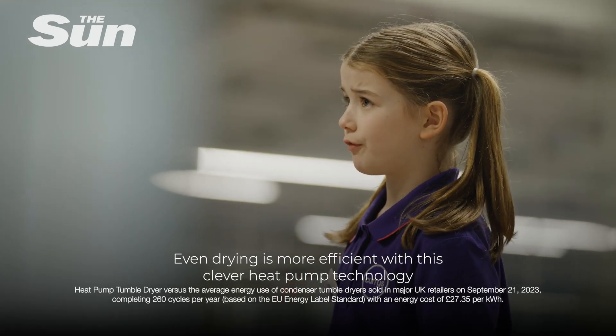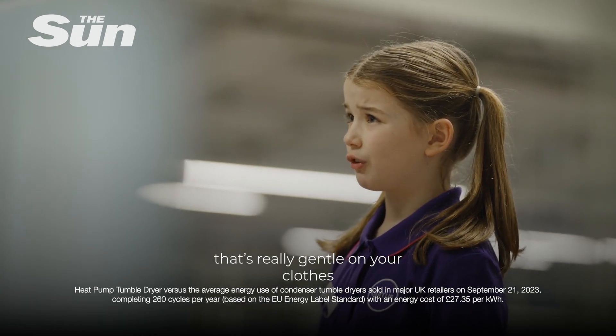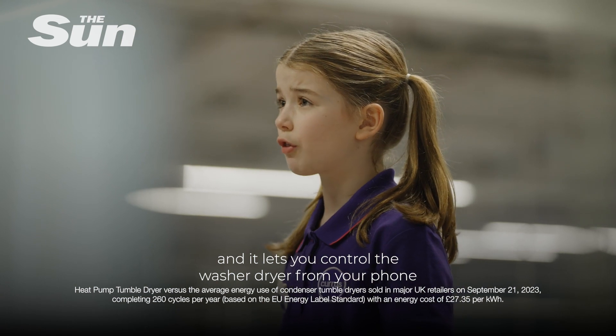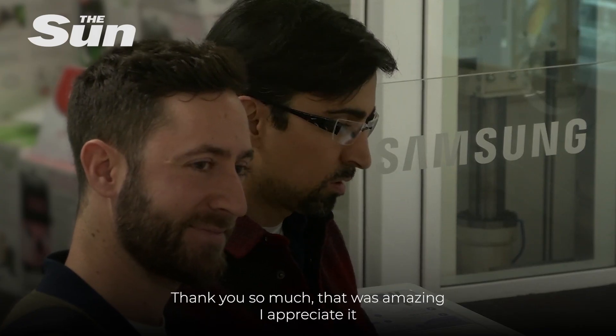Even drying is more efficient with this clever heat pump technology that's really gentle on your clothes. And what's even cleverer, you can download the SmartThings app and it lets you control the washer dryer from your phone. Thank you so much — that was amazing, I appreciate it.